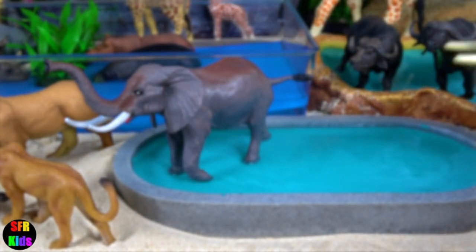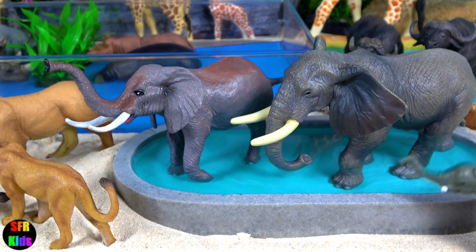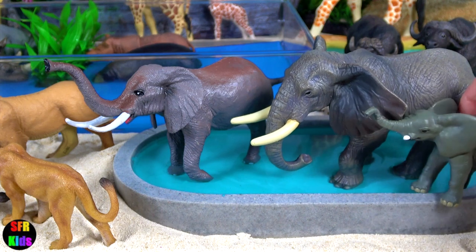Elephants can live up to 70 years in the wild. They communicate by touch, sight, smell, and sound.